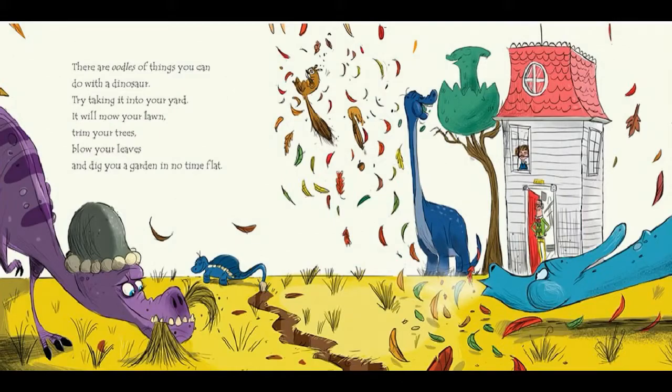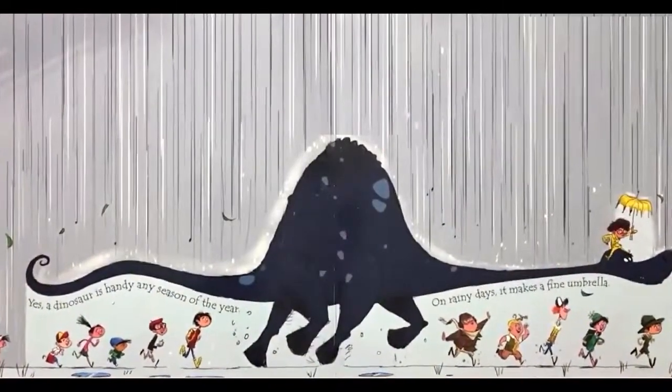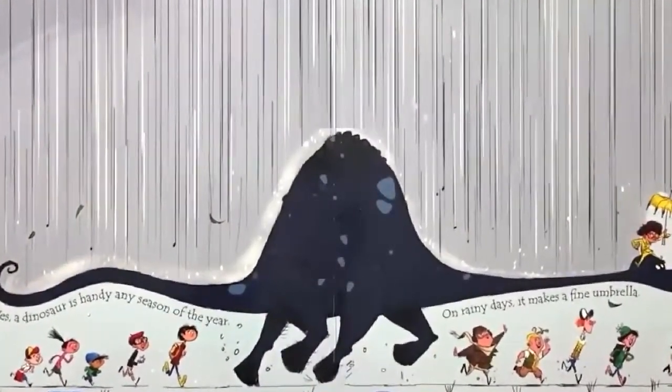There are oodles of things you can do with a dinosaur. Try taking it into your yard. It will mow your lawn, trim your trees, blow your leaves, and dig you a garden in no time flat. Yes, a dinosaur is handy any season of the year.